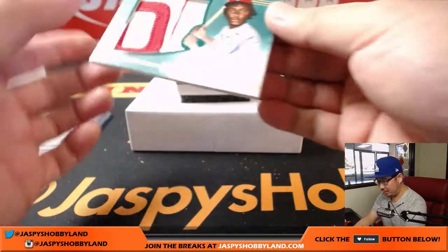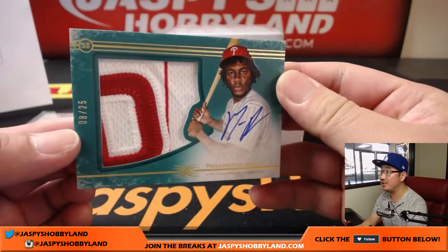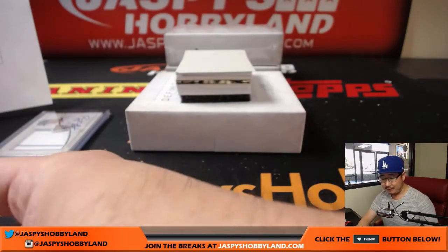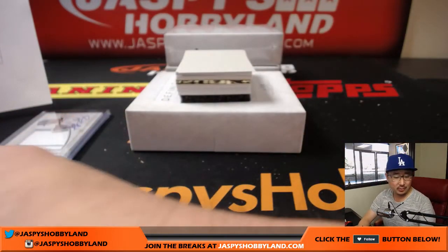Next one is nice — McHale Franco patch, eight out of 25, and the auto as well. Phillies — Chris Huey with the Phillies, nice one.